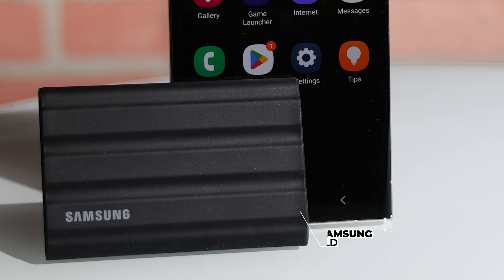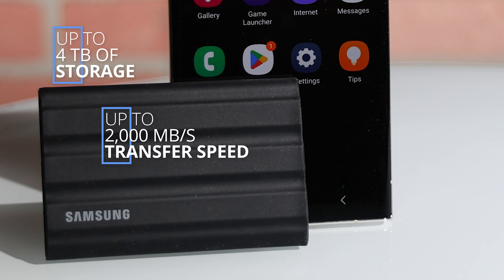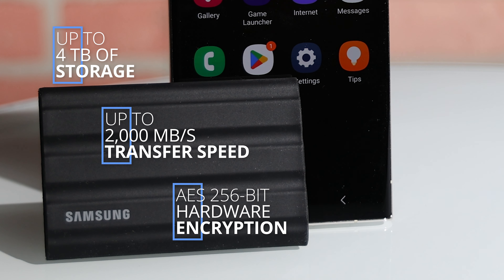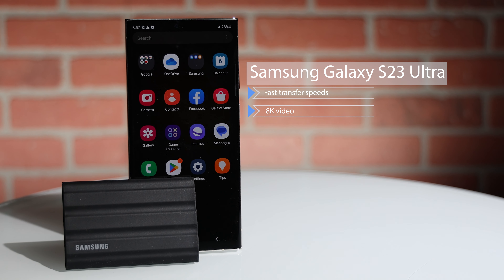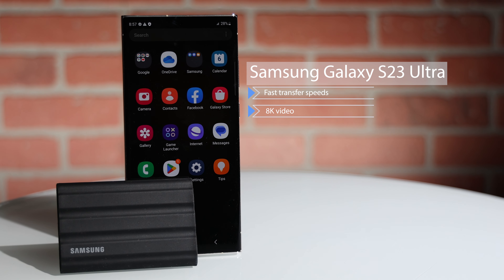Portable SSDs are designed to be compatible with multiple devices and operating systems, which means you can use them with Windows or Mac PCs, or an iPhone 15 series or Android smartphone. Take the Samsung T9, for example. It's sleek and powerful, and offers up to 4 terabytes of storage with up to 2,000 megabytes per second transfer speed with AES 256-bit hardware encryption password protection. Paired with the Galaxy S23 Ultra and because of its fast transfer speeds, you can really take advantage of its ability to capture 8K video.